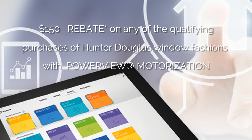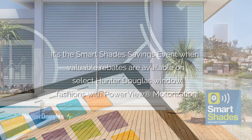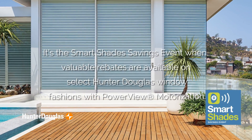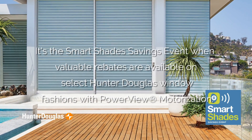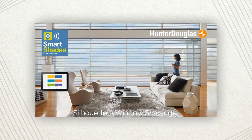Hi, this is the window covering expert from PSI Window Coverings. Now through September 11th, you can enjoy Smart Savings on Intelligent Shades. It's the Smart Shades Savings Event, when valuable rebates are available on select Hunter Douglas window fashions with PowerView Motorization.